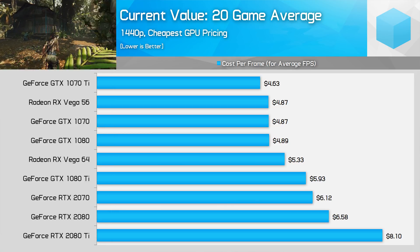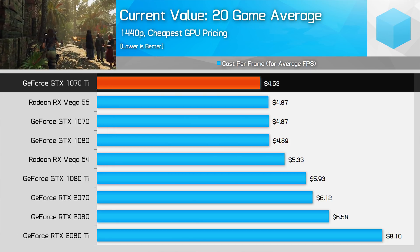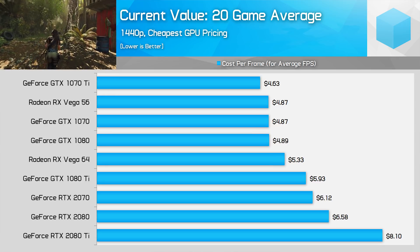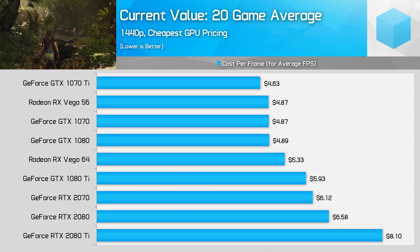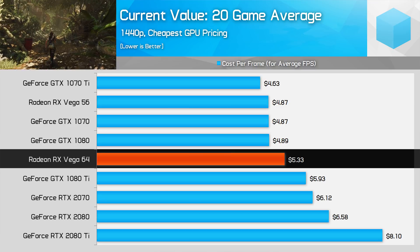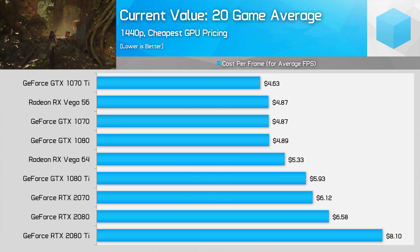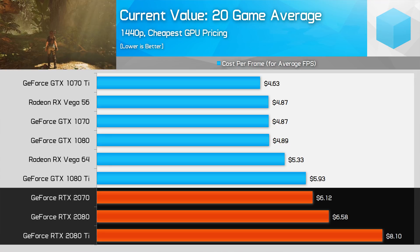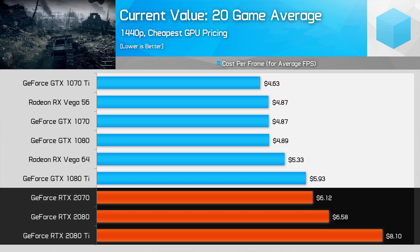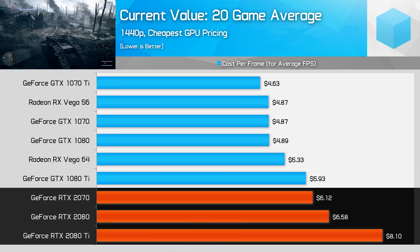Having these four cards deliver near-equivalent value is great for those with slightly different budgets. On the lower end you can grab a 1070 Ti for $390, or spend $60 more for the 1080 knowing you're getting a performance increase in line with the price increase. Those preferring Team Red for FreeSync or other reasons can now safely buy Vega 56, knowing it's no longer horrible value. Despite Vega 64 selling at 4% below MSRP, it's not a great buy compared to the similarly priced GTX 1080. And Nvidia's new RTX cards fail miserably in terms of value — the RTX 2070 is not worth buying compared to the 1080, and the 2080 can't match the 1080 Ti. The 2080 Ti is worst value but offers unequaled performance, making it suitable only for those with cash to throw around.